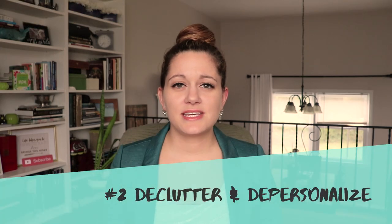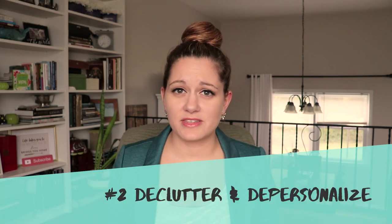Number two: declutter and depersonalize. I made a whole video about this topic specifically — I'll link it above. But just to summarize, you want to depersonalize your space. Take down all the family photos and any of the family memorabilia that might be throughout the home. The buyer wants to picture themselves in the space, not necessarily you.